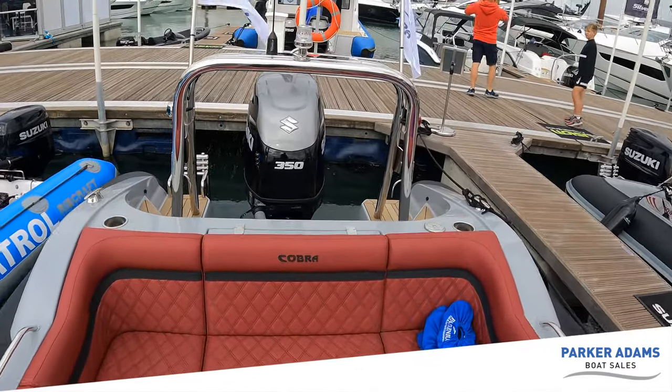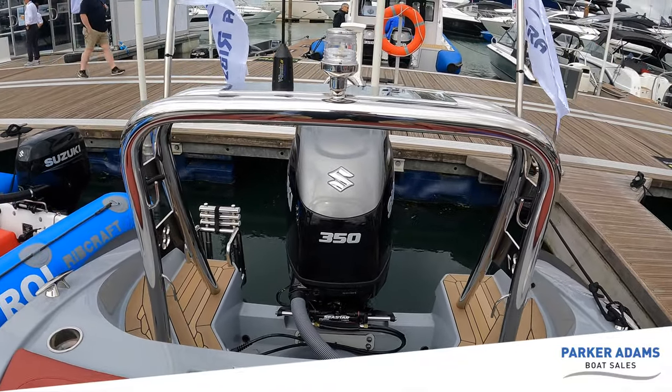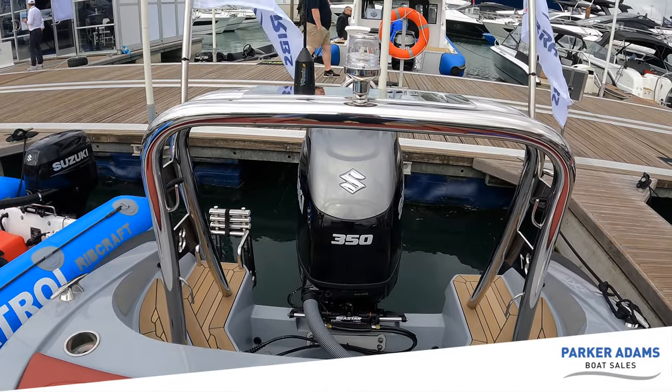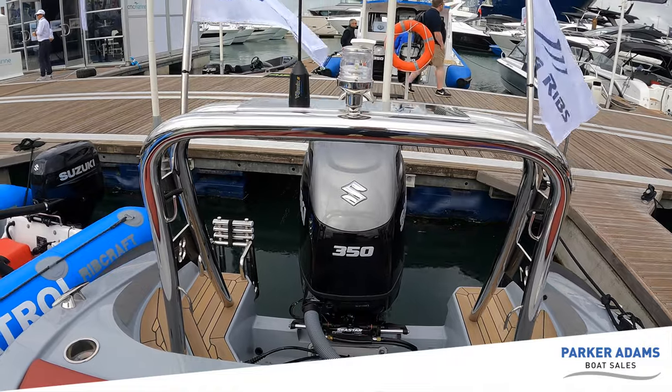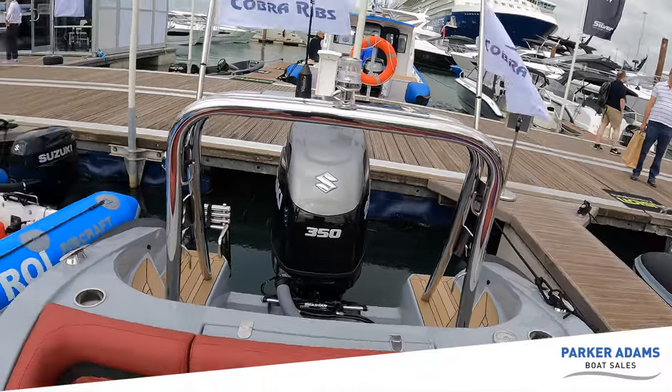This particular boat is powered by the Suzuki 350 with the duoprop engine. Having had this engine, it's pretty special — it's got a hell of a bite to it. When those duoprops wind up, it just goes. So I'm excited to see the differences between the 300 Suzuki and this one.